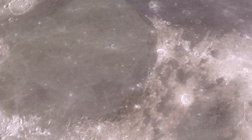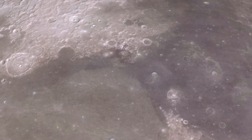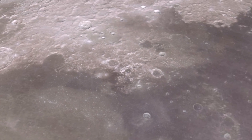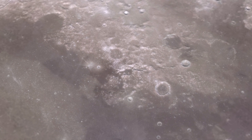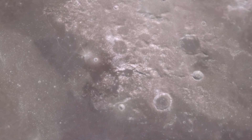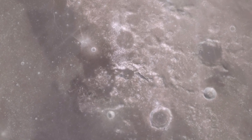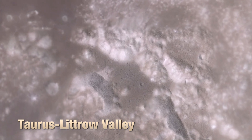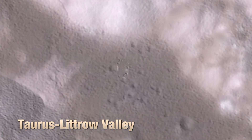The Sea of Serenity, and to its right the Sea of Tranquility. These dark regions were laid down by vast lava flows. The Taurus-Littrow Valley is in the highlands to the north. The image is based on a stereoscopic elevation map from Japan's Kaguya spacecraft.